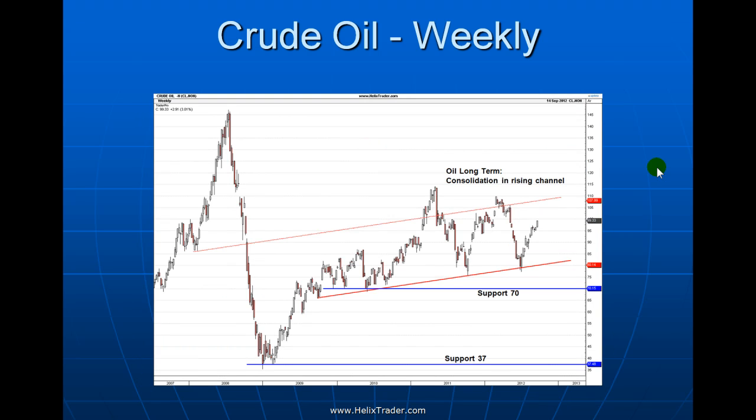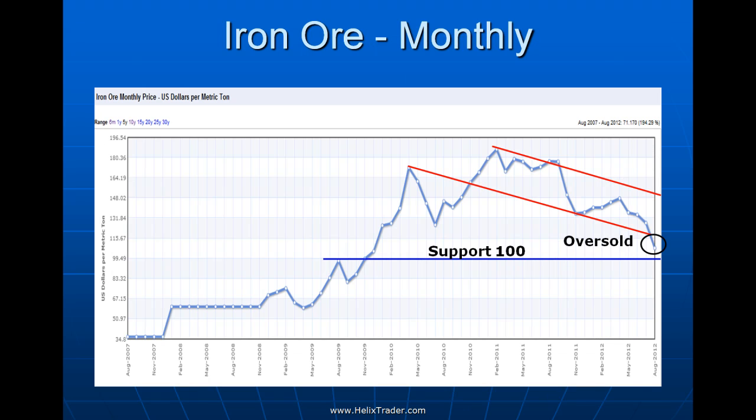Looking at crude oil on the weekly chart, it's really been in a long-term consolidation phase — arguably a slightly rising channel, so maybe a little more bullish than bearish, but nothing to get excited about just yet. Support is down at 70 but it looks very much like sideways action for oil for some time to come.